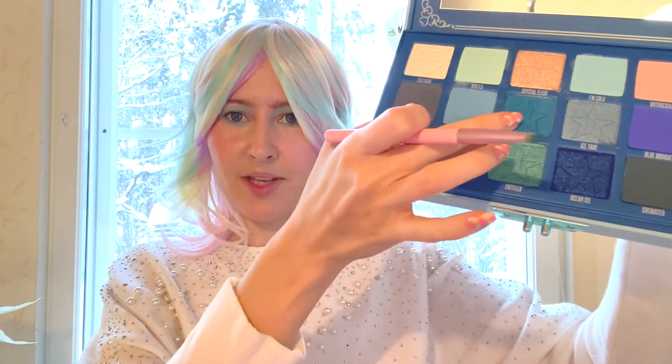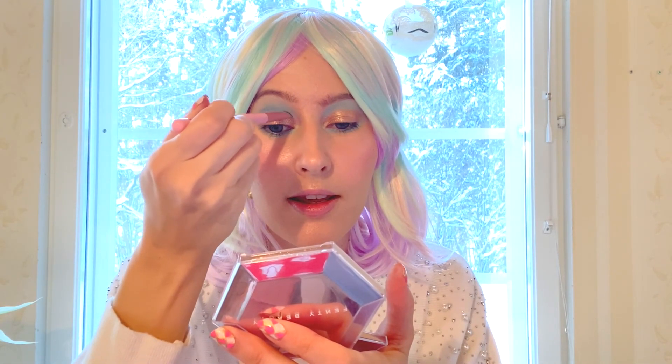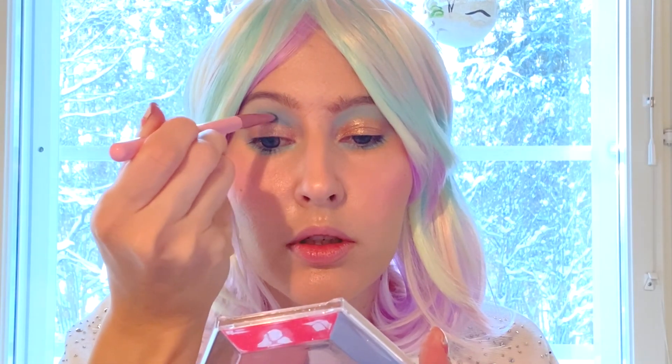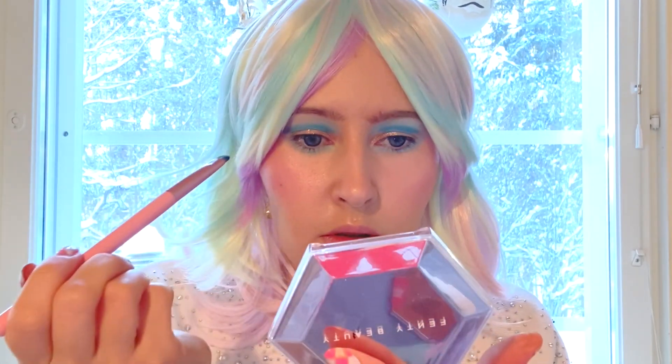Next we take the 'Deceased' — the dark blue shade — and I'm gonna use a flat brush. This one goes right in the crease so we can get that beautiful halo effect. It's almost similar to creating the mod crease, like in the modern mod look I did, which will be in the card. Then I'm gonna use a Q-tip because it's a little sharper, and we're gonna do the lash line as well using the Deceased shade.